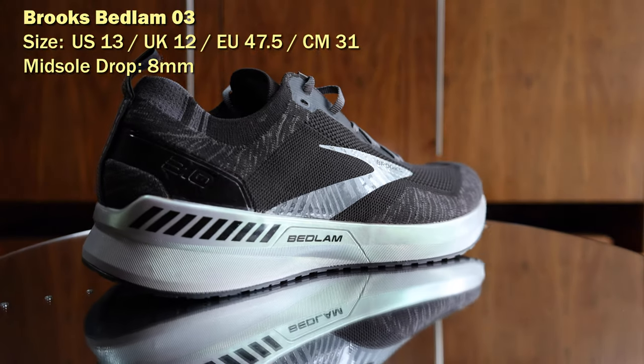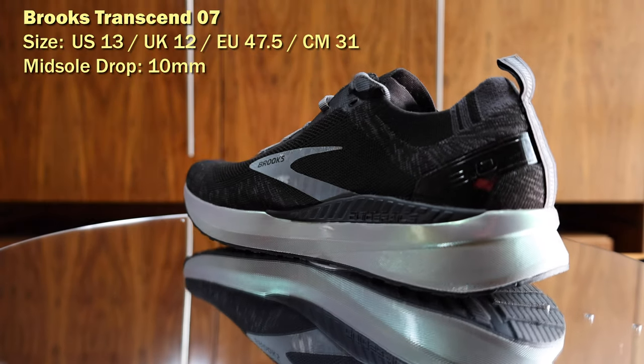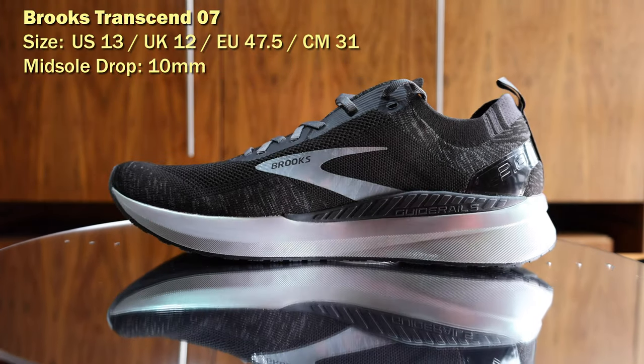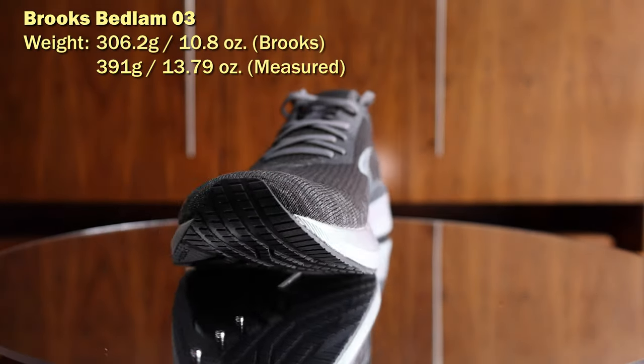Both of these shoes are the same size on paper — they're a UK size 12, a US size 13 male, and EU 47.5. I have 12 pairs of running shoes and these two are the heaviest. Brooks say the Transcend has a 10mm drop and weighs 10.7 ounces or 303.3 grams. The Bedlam has an 8mm drop but oddly is slightly heavier at 10.8 ounces or 306.2 grams.